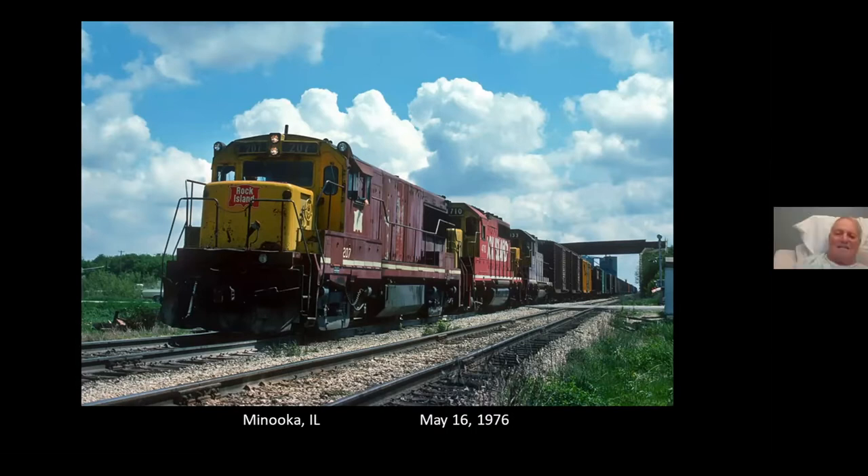What time of the day did train number 57 get out of the yard in Chicago? That I don't know. I think that was probably midday or early afternoon departure.